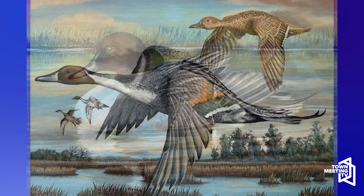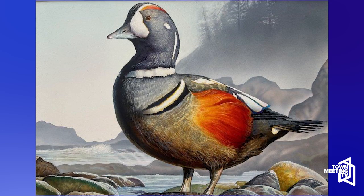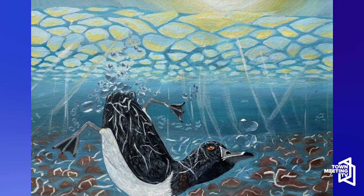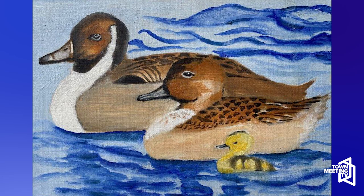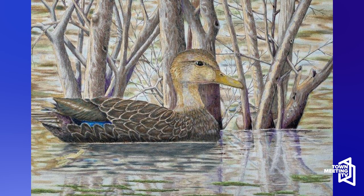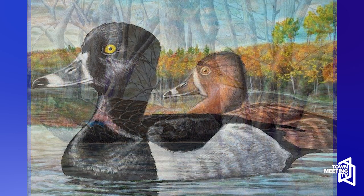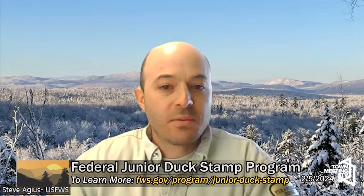There is an art contest associated with the waterfowl stamp every year, and there are really two categories. There's the adult stamp, which is what most people are familiar with, and there's a design contest for that stamp each year. There's also the junior waterfowl stamp, which is not associated with hunting — it's more of an art and education contest, with a coordinator in every state, free and open to the public for kids from pre-K to 12th grade.